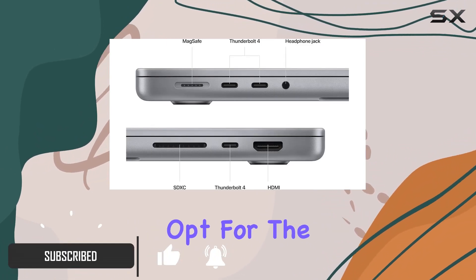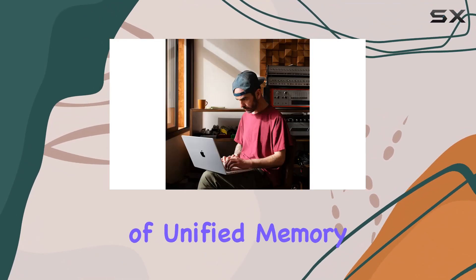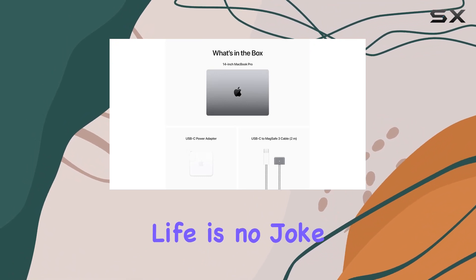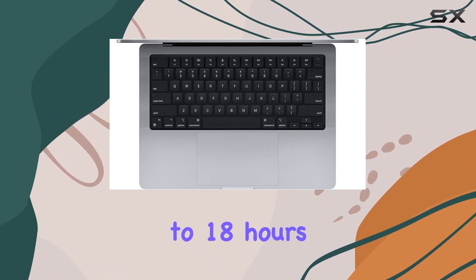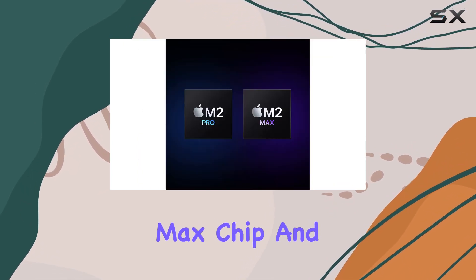Whether you opt for the M2 Pro or the M2 Max, you're in for a treat with up to 96GB of unified memory, making it a dream for demanding projects. Battery life is no joke here, with up to 18 hours of juice, thanks to the efficient design of the M2 Pro or M2 Max chip.